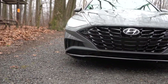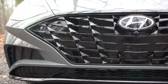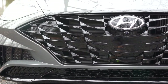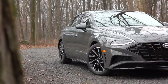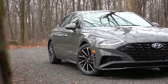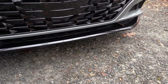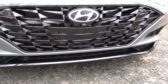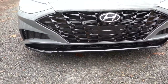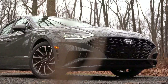Down at the bottom you have front air curtains helping direct air around the wheel-tire combination for better aerodynamics. The Sonata also has a very low hood line, giving it a more aggressive appearance up front. The gloss black front lip is on the Limited, SEL, and SEL Plus trim levels, while the SE gets the body-colored front lip with chrome horizontal bar — a slightly less aggressive look.